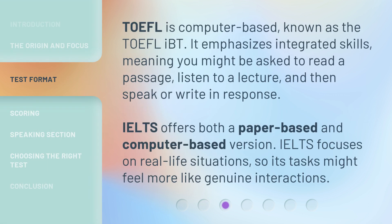TOEFL is computer-based, known as the TOEFL IBT. It emphasizes integrated skills, meaning you might be asked to read a passage, listen to a lecture, and then speak or write in response. IELTS offers both a paper-based and computer-based version. IELTS focuses on real-life situations, so its tasks might feel more like genuine interactions.